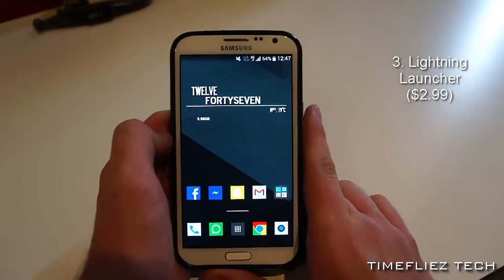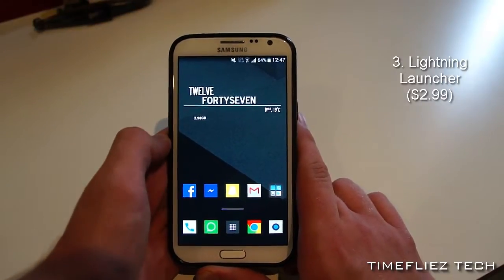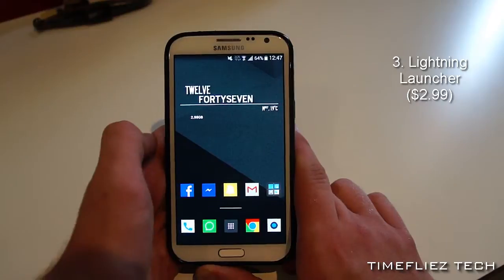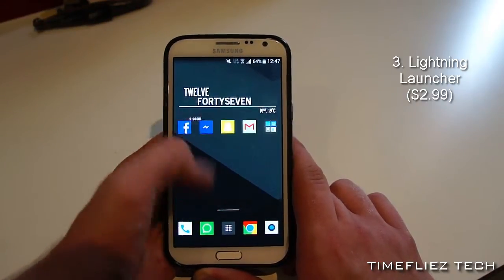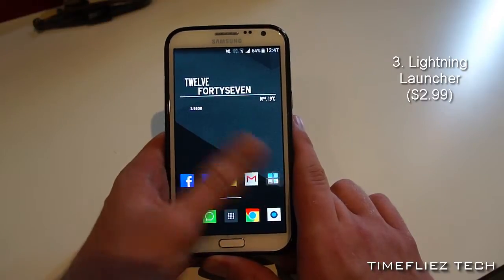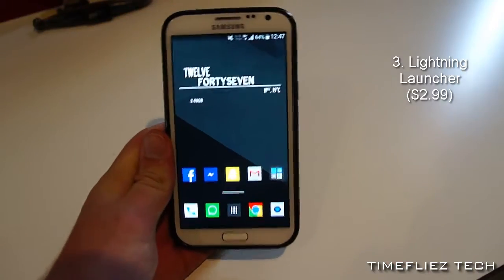The third launcher I'll be showing you today is Lightning Launcher by Pierrox, which can be found on the Play Store as well. This launcher is unique because it thinks outside the box, literally. While most home screen replacements will let you slide side to side, Lightning Launcher will also let you slide up and down, which really adds a whole extra three-dimensional feel and aspect to the whole thing. In addition, it's very light, meaning it's snappy and very responsive to the touch. And if you have enough creativity, you can come up with some awesome home screens.